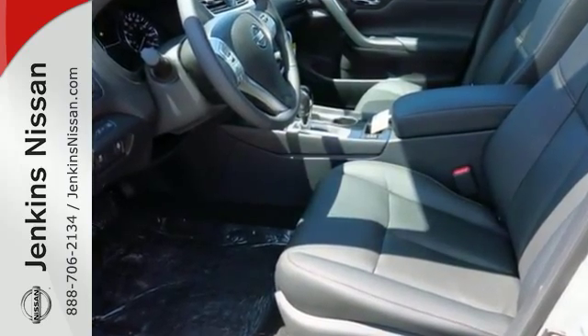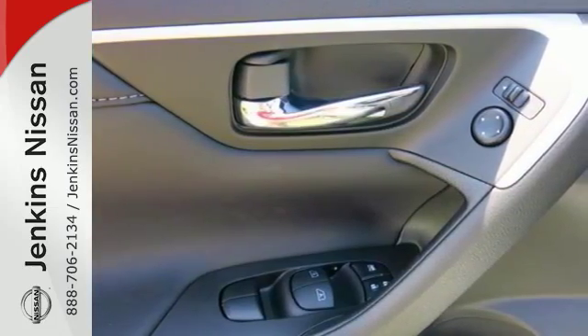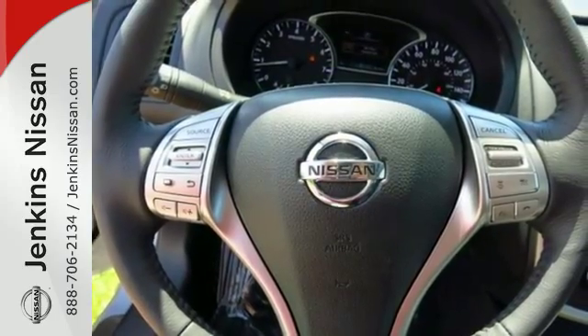This stunning exterior design will also get your heart pumping. Inside the comfortable cabin, you'll appreciate the conveniences of split folding down rear seat backs, Bluetooth, and steering wheel audio controls.